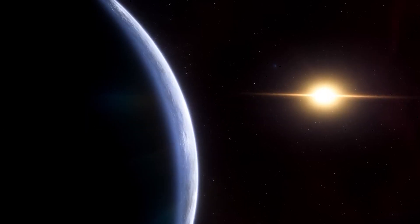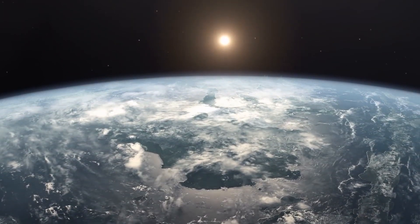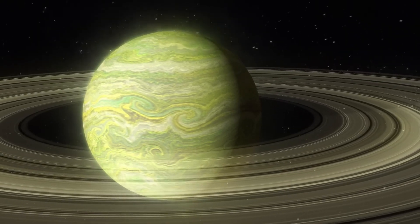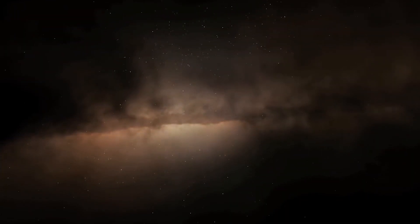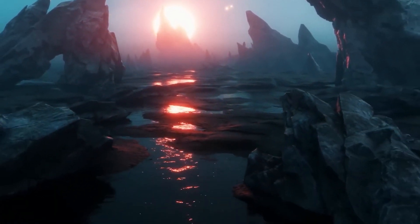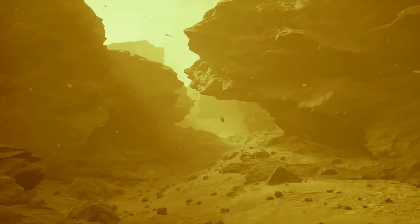The discovery of KOI 5715.01 has far-reaching implications for our understanding of the universe and our place in it. For one thing, it gives us hope that there are other habitable planets out there beyond our solar system. If we can find one planet that meets the criteria for supporting life, there could be countless others waiting to be discovered. Furthermore, it raises the possibility of colonizing other planets in the future. As we continue to study the planet and learn more about its environment, we may be able to develop technologies and strategies for sustaining human life in space.